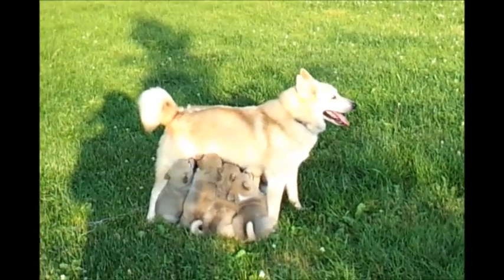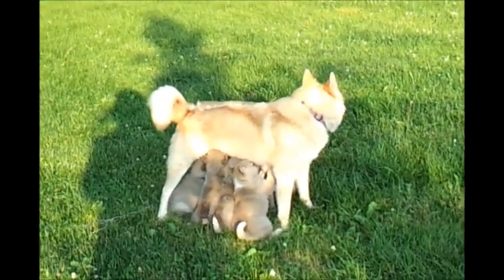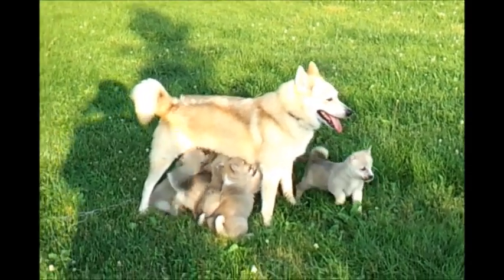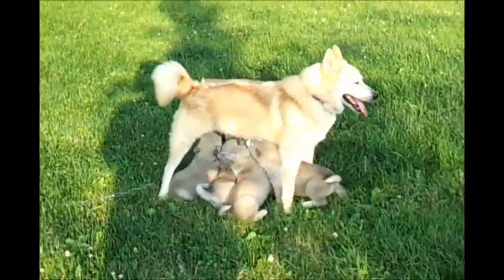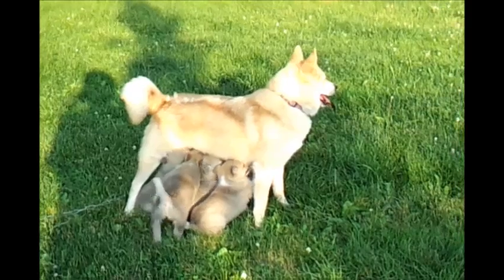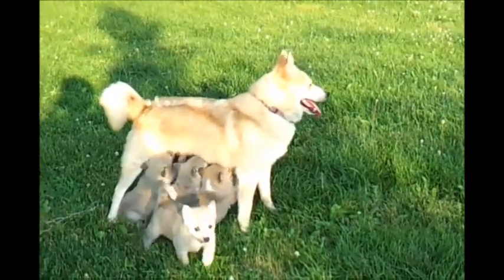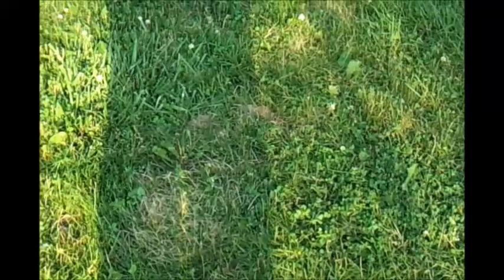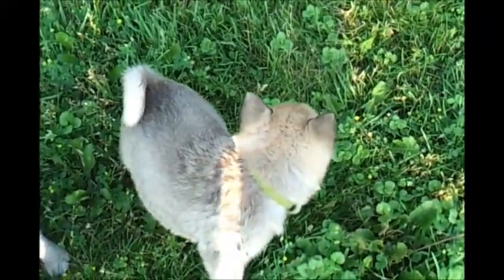Here's Bindi's puppies. This is June 23rd. This is how they nurse nowadays. She's getting a little tired of them, but she still likes to go with them a couple of times a day.